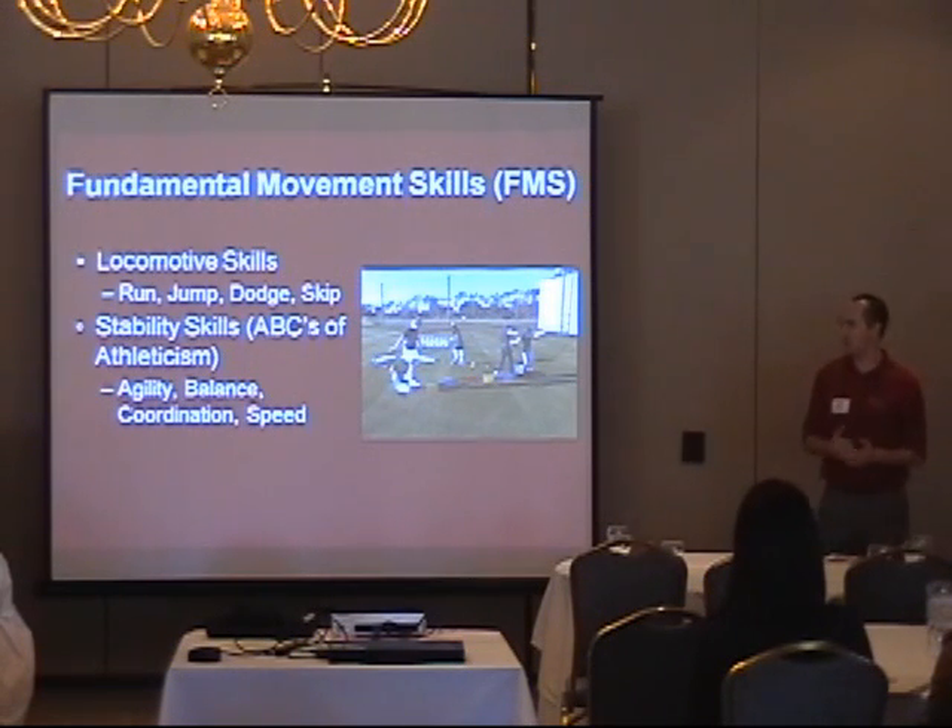Believe it or not, we went down there and had 16, 17, 18 year old kids learning how to run and learning how to skip. Same with stability skills — agility, balance, coordination. I ask people how their balance is and they say it's great. Then I get them standing on one foot with their eyes closed, and four seconds later they're falling over. It's a key skill to be able to balance without your eyes open or arms out to the side.